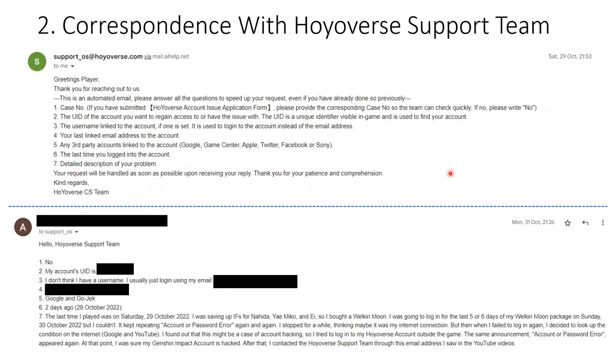After that, the next reply could have come quicker, but I'm a med student so I have to divide my time between playing, making YouTube videos, and studying. The quickest I could reply back to them was the 31st of October 2022 at 21:26.